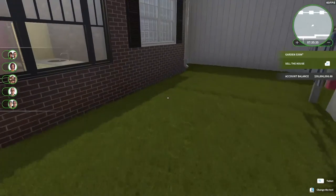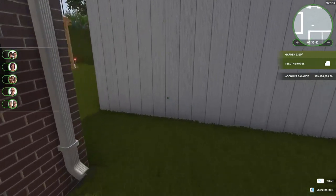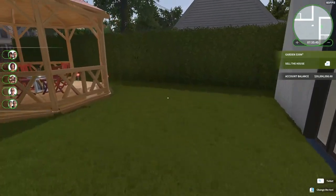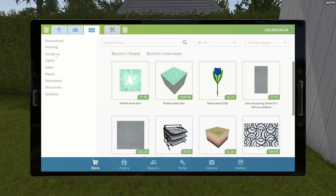And a clothesline — yay, exciting, right? One thing I didn't do is I did not buy a hammock. Let's go to furniture — we need a hammock.